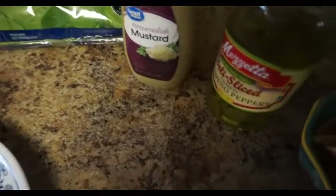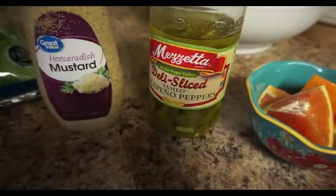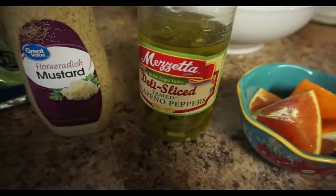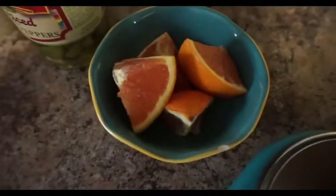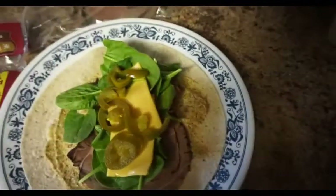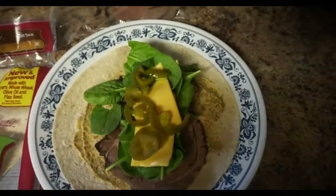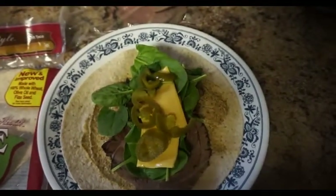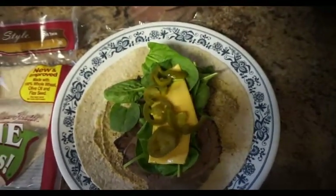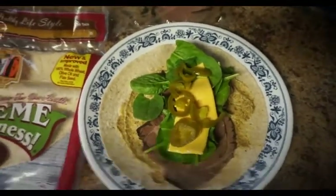I am absolutely obsessed with these Marzetti tamed jalapeño peppers — they're already sliced up and they are so good, so I put that on there. I'm also going to have the rest of the orange I cut up this morning. That gives me a total of four points for lunch. Tomorrow is my weigh-in day, so I'm going to skip the pop chips and skip the extra sodium — just having some fruit with it.